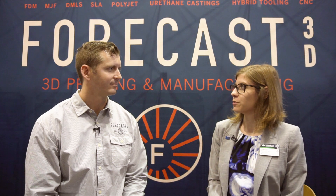Ken, thank you for joining me and talking a little bit more about Forecast 3D and what you guys have learned about 3D printing for production as well as prototyping. Always a pleasure.